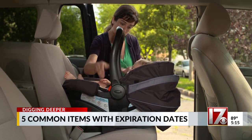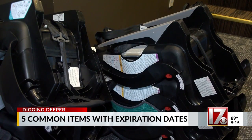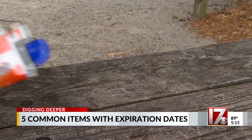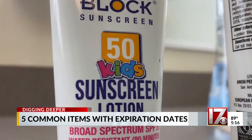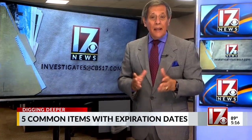Child seats. They're expensive, and you may be tempted to reuse one or buy a used version. But keep in mind those seats have a limited lifespan — they're only good for about six years. As we head into fall, you might decide you want to stockpile all the sunscreen you didn't use. That may not be such a hot idea if the sunscreens were purchased a few seasons ago. Sunscreen starts to lose its potency after three years. I'm Consumer Investigator Steve Springer.